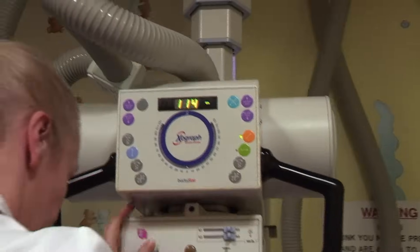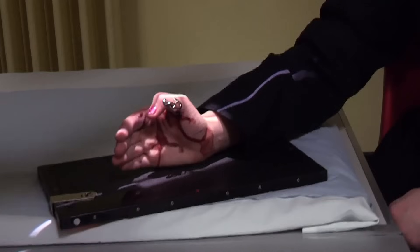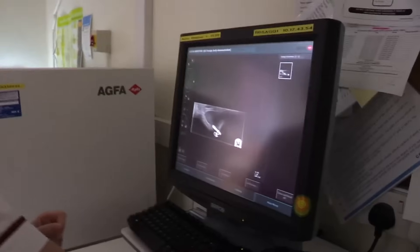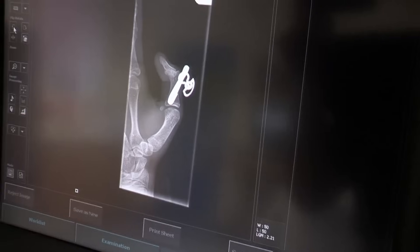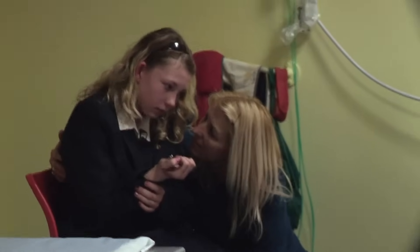With the clock ticking, let's get those X-rays done. If the hook turns out to be too close to the bone, Olivia may need an operation. We'll be back later to find out if Olivia can be de-hooked in time for that play.